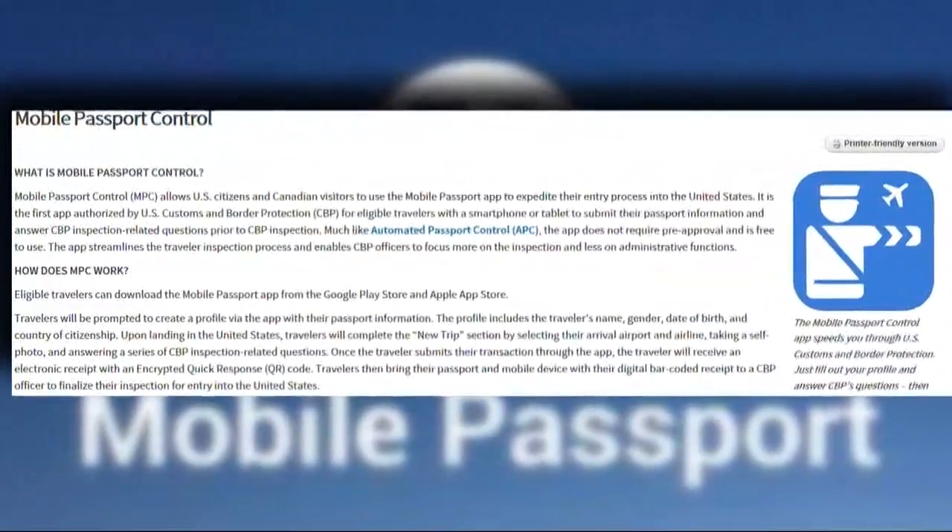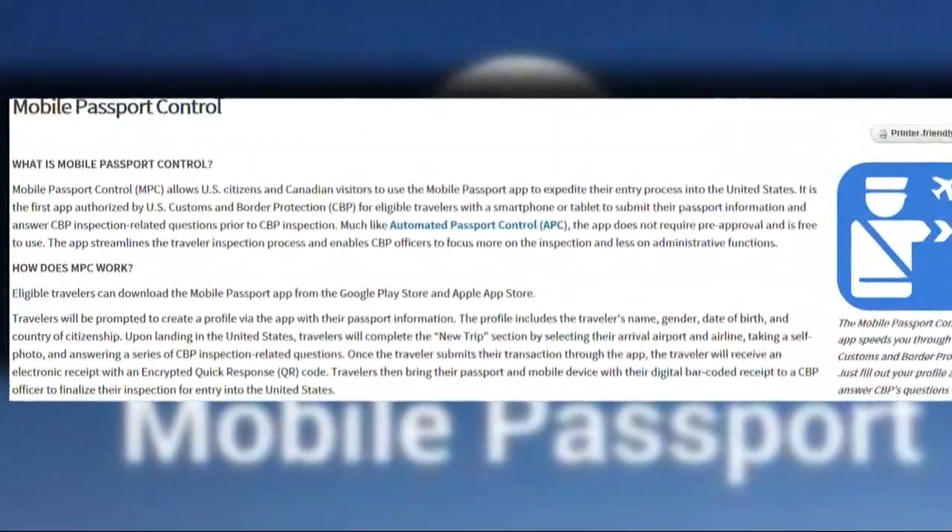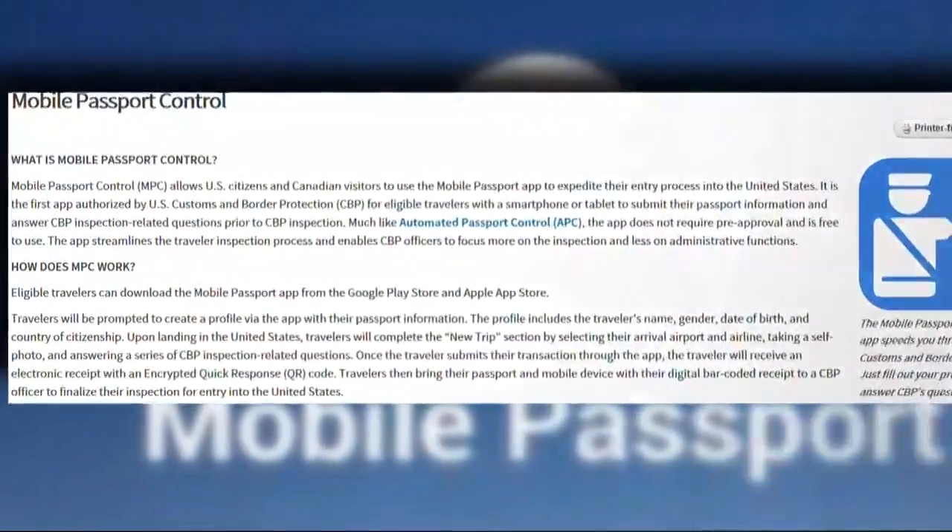It gets you into a shorter line at a lot of airports. Don't forget, you still have to carry your valid US passport to show a Customs and Border Protection officer. I have this app on my phone — I used it when I came back from Cuba in January. My wife and I went through customs so quick, you'd have thought we were being chased by angry wolves.